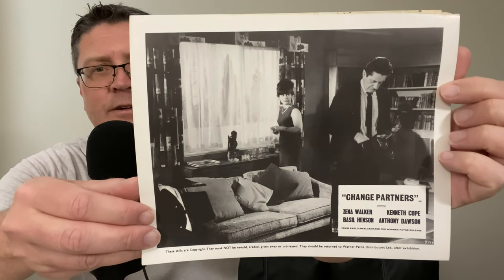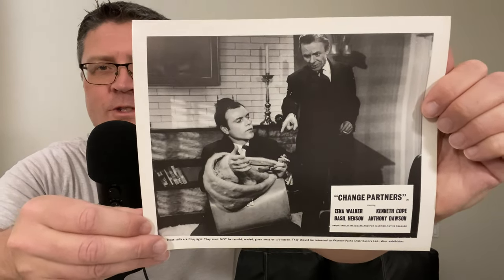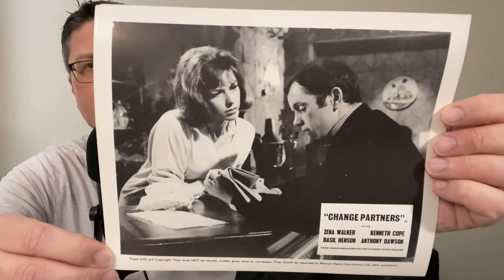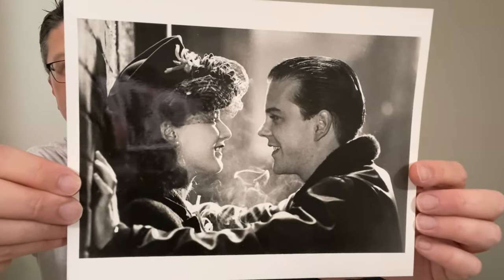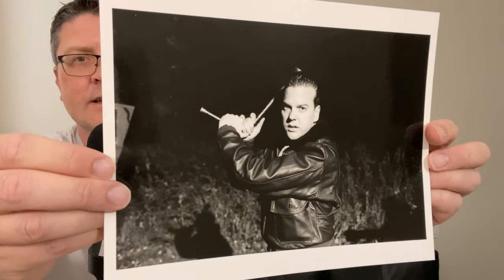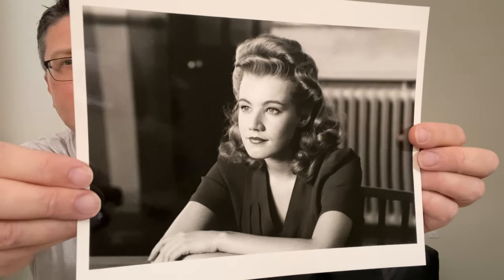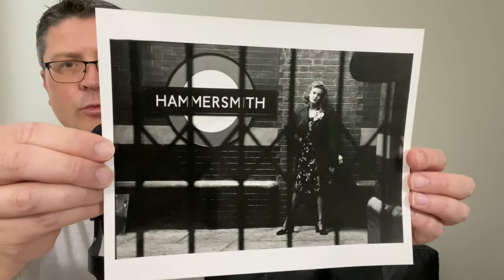Apologies — some of these images, it's hard to keep them flat; they do tend to curve. A film here I've never seen: Change Partners. Anyone seen this film? I've not come across it. Emily Lloyd here in Chicago Joe and the Showgirl, which also starred Kiefer Sutherland — good movie this, I have it on Laserdisc. A few stills from that one: Kiefer Sutherland, a nice one of Emily Lloyd, and Kiefer Sutherland with Patsy Kensit. Final one from Chicago Joe and the Showgirl.